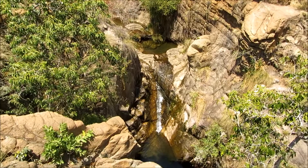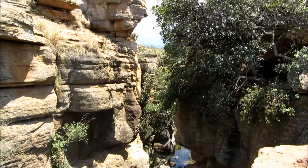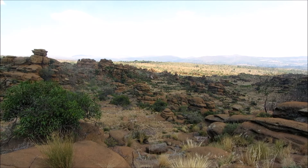It has everything you could wish for — little rivers, pools to swim in, and amazing rock formations. There are two main paths: one that goes from the rest camp towards the river and the rock pools, and one that follows the pipeline up towards Padavata Grotto.